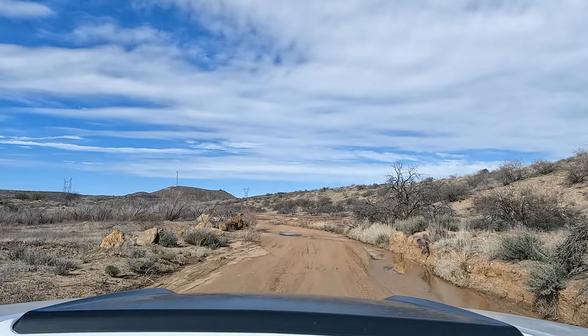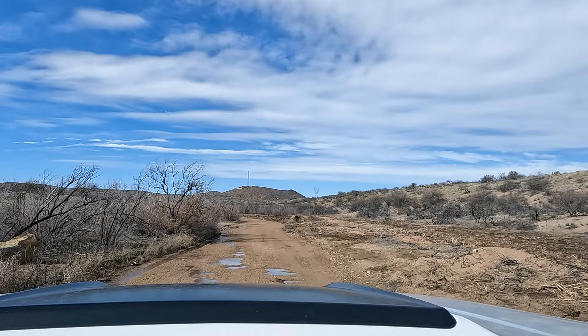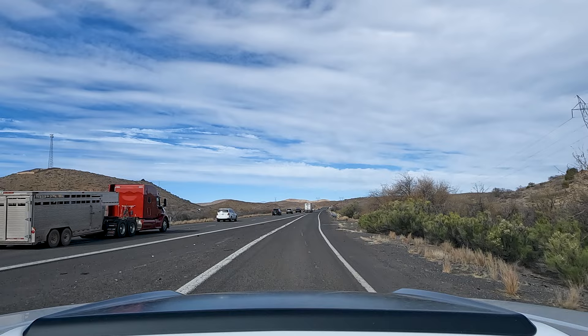Parts of where we're going today I think are going to be accessible for two-wheel drive, even low clearance. This road back here, for example, I would have no fears taking a small car. Maybe not after a really heavy rain, but even today you're gonna get a little bit messy and muddy. But if you go slow I don't think you'll get stuck back here.